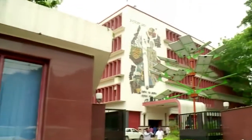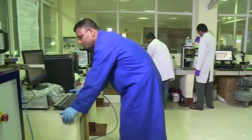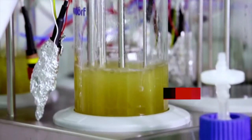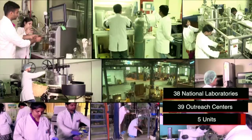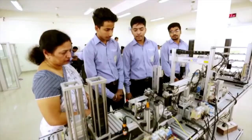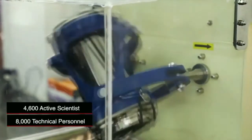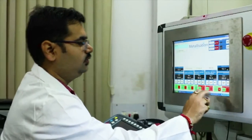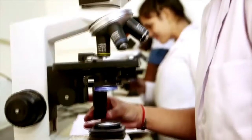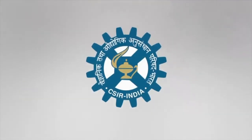The Council of Scientific and Industrial Research is a premier national research and development organization made up of an impressive network of 38 national laboratories, 39 outreach centers and 5 units, supported by 4,600 active scientists and 8,000 scientific and technical personnel. Covering a wide spectrum of interventions, CSIR's role in science, technology and human resource is a matter of great pride for the Indian scientific community and for Indians at large.